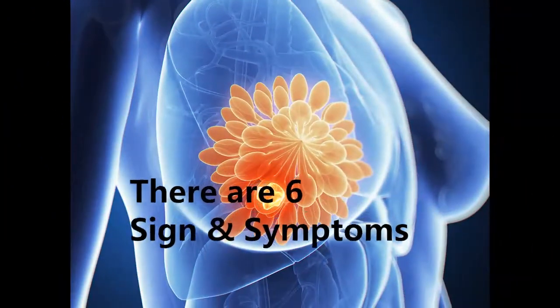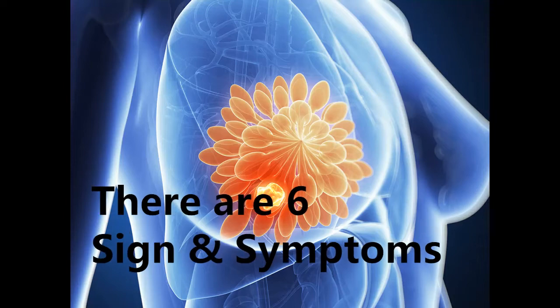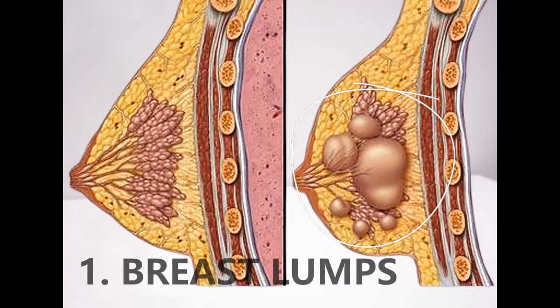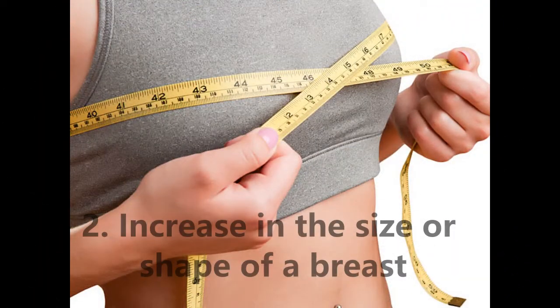There are 6 signs and symptoms of breast cancer. They may include: 1. A breast lump. 2. An increase in the size or shape of a breast.